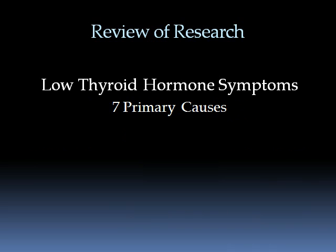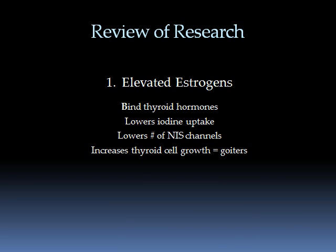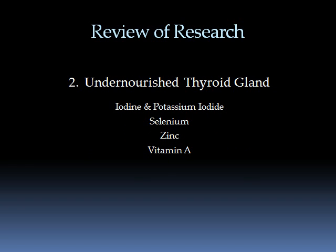Let's review low thyroid hormone symptoms and the seven primary causes. The first is elevated estrogens, because estrogens bind thyroid hormones, reducing free thyroid hormones and slowing the metabolic rate. Estrogens also lower iodine uptake, lower the number of NAS channels, and increase thyroid cell growth, causing goiters. The second cause is an undernourished thyroid gland — if the thyroid does not have adequate iodide, it cannot make thyroid hormones. Other essential nutrients for thyroid hormone production include selenium, zinc, vitamin A, and iron in cases of severe deficiency.